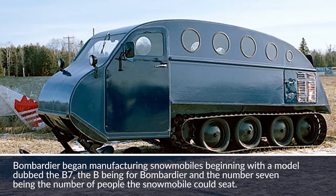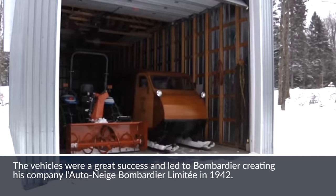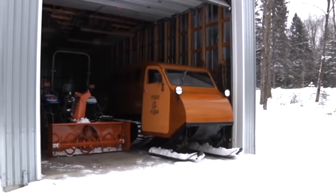Later, Bombardier finally went on to be a household name for his inventions. You might have heard them by their more modern name — the Ski-Doo.